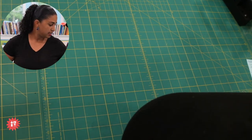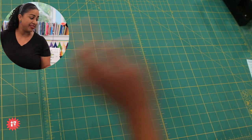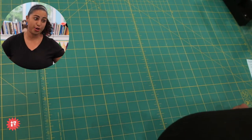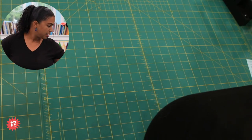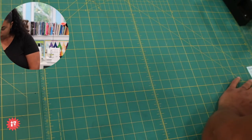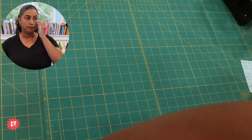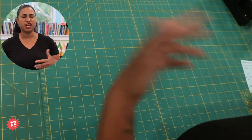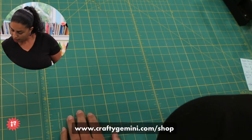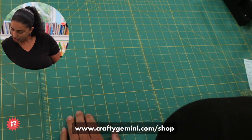Lizette says these sets are great — she has the complete set and loves them. Me too! Remember, you can always shop with us at craftygemini.com/shop. There's a category for crochet and knitting. Anything related to Fiber Fridays especially we will put there, so those knitting needles should already be there. I think they're on the featured tab too.